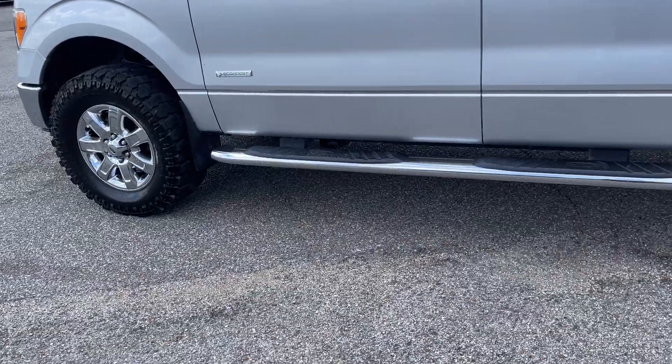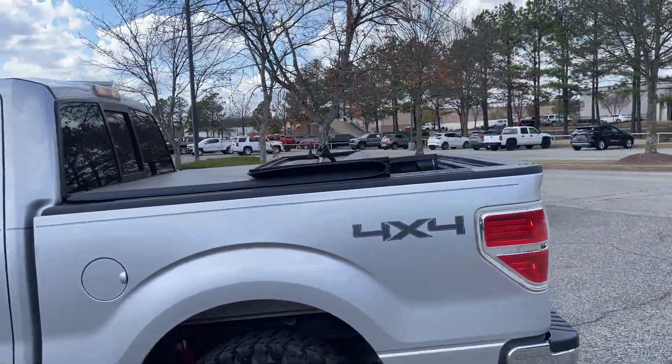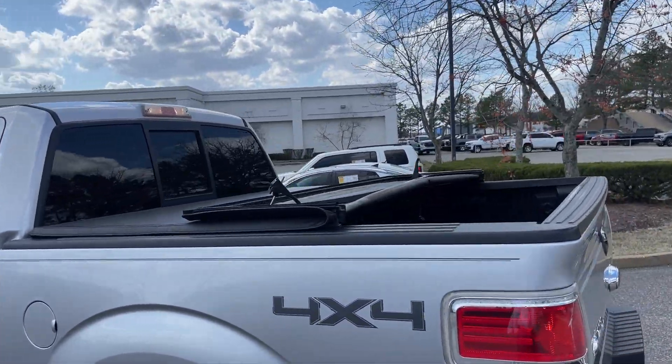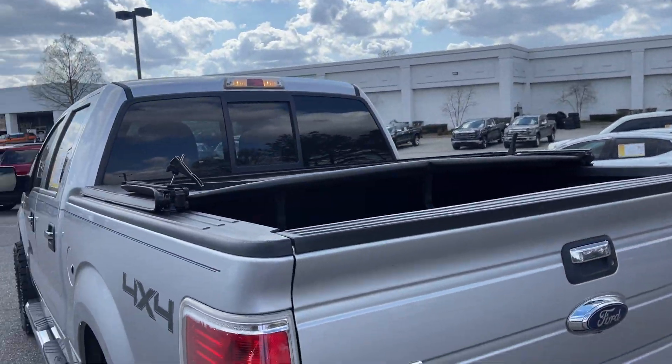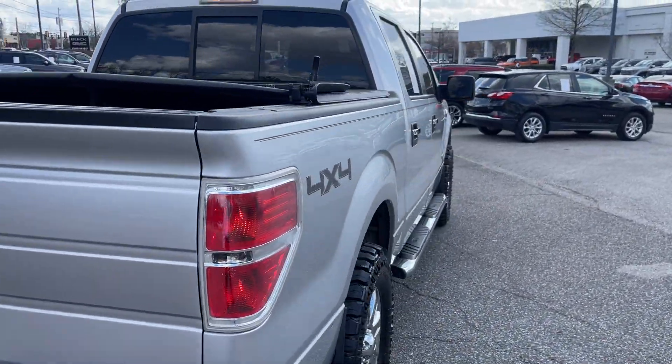Look at those wheels, and those running boards just kind of blend right in. You got a tri-fold cover along with bed liner. This is nice folks, this will get the job done for you.